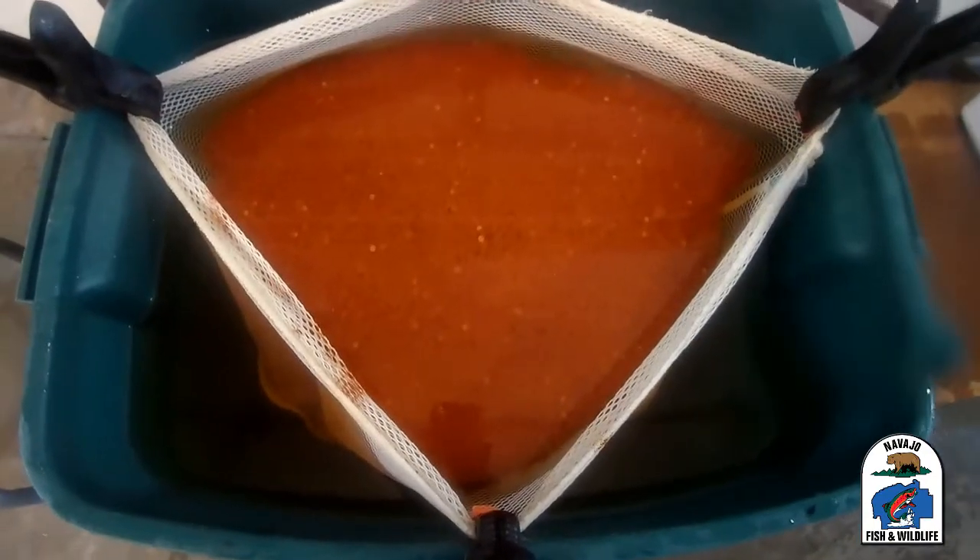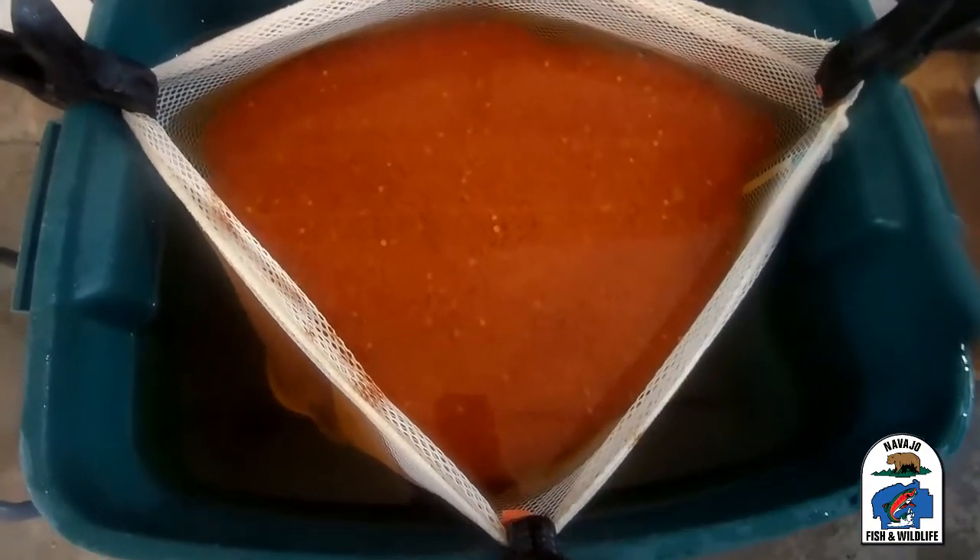The eggs are then allowed to sit in the tub of water to be disinfected for a period of time.